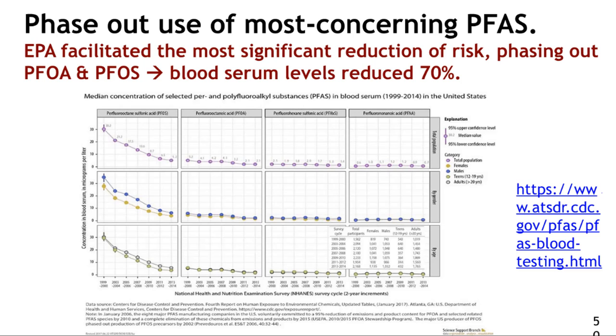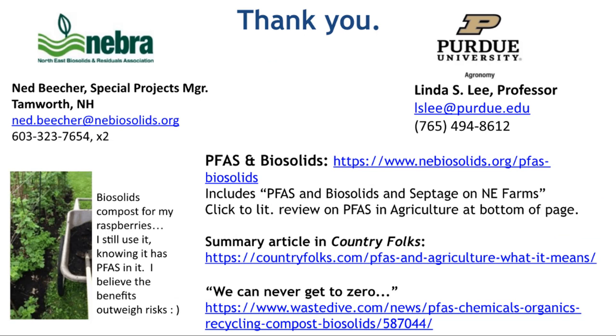I'd like to close by stressing that we can address this issue through phasing out and reducing non-essential uses of PFAS, as Dr. Lee mentioned. The most significant reduction of risk and PFAS levels — including levels in human bodies — has been the voluntary phase-out that EPA facilitated for PFOA and PFOS. Our blood serum levels have been reduced by 70% over the last 20 years. Let's take that as a roadmap and control things at the source, reducing the most concerning PFAS in that way.